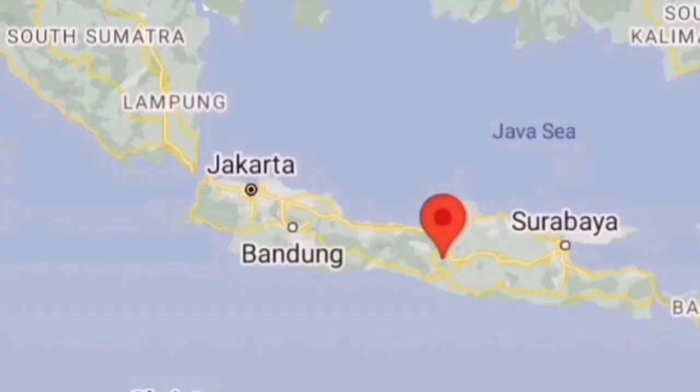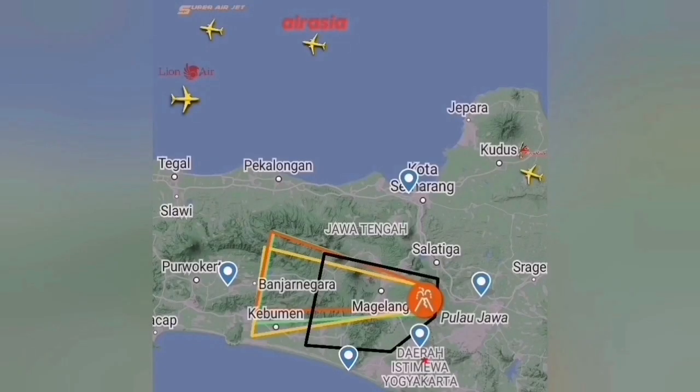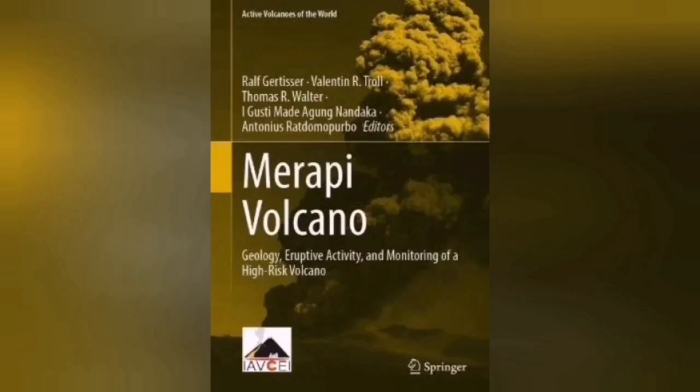This volcano has very thick lava, probably dacite or rhyolite. As you can see, it is located on Java Island. Java Island, where this volcano is located, is part of the Indo-Pacific Ring of Fire.